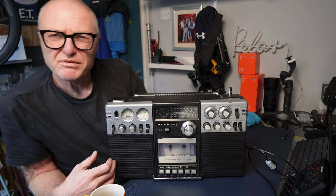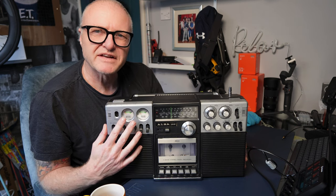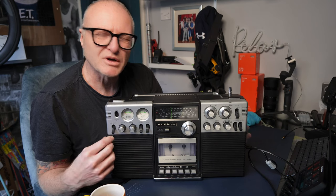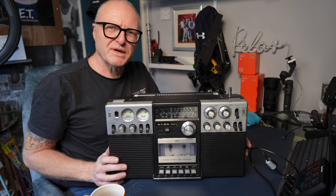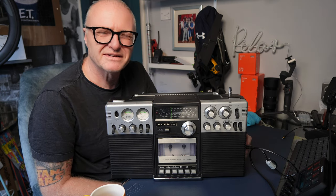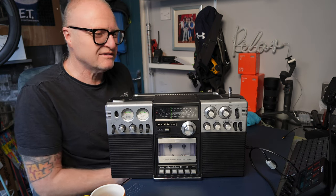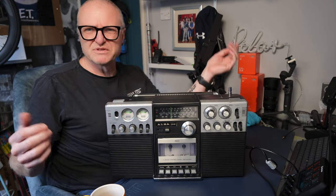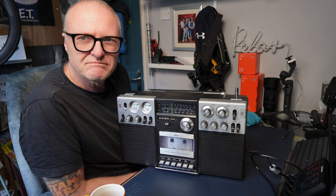It probably wasn't anything special in its day, but to me it was — it did a lot. The great thing about this is it had stereo inputs for mics, so you could have stereo microphones with this thing. It was a bit of an oddball really. Alba was London at the time — Alba Bull Lane, when Alba was... Alba, I suppose. What I also like about this one is it had shortwave in it as well, which was a bit of a novelty.